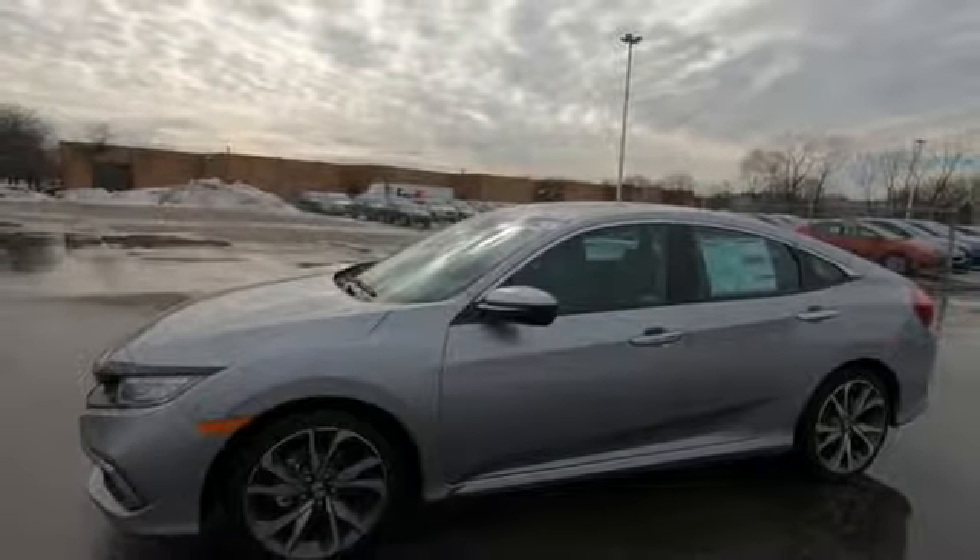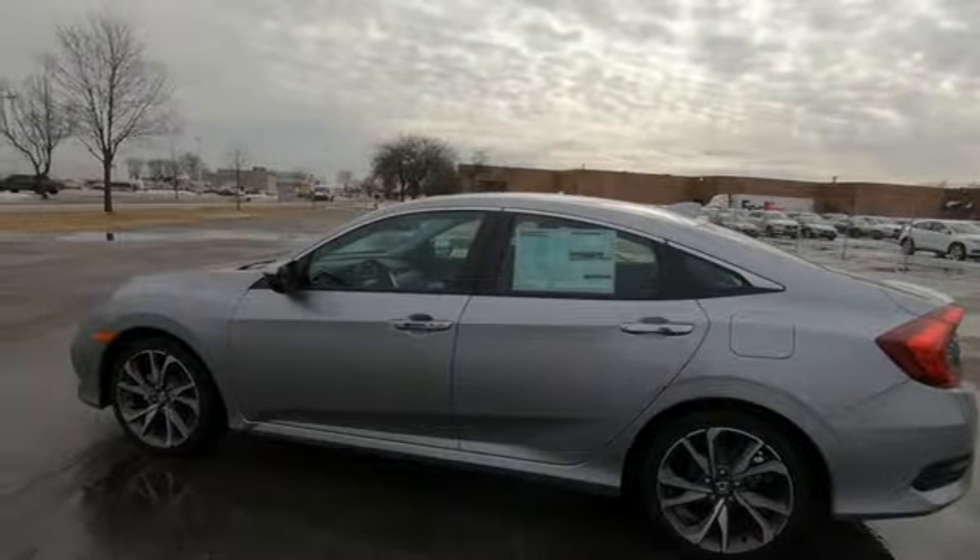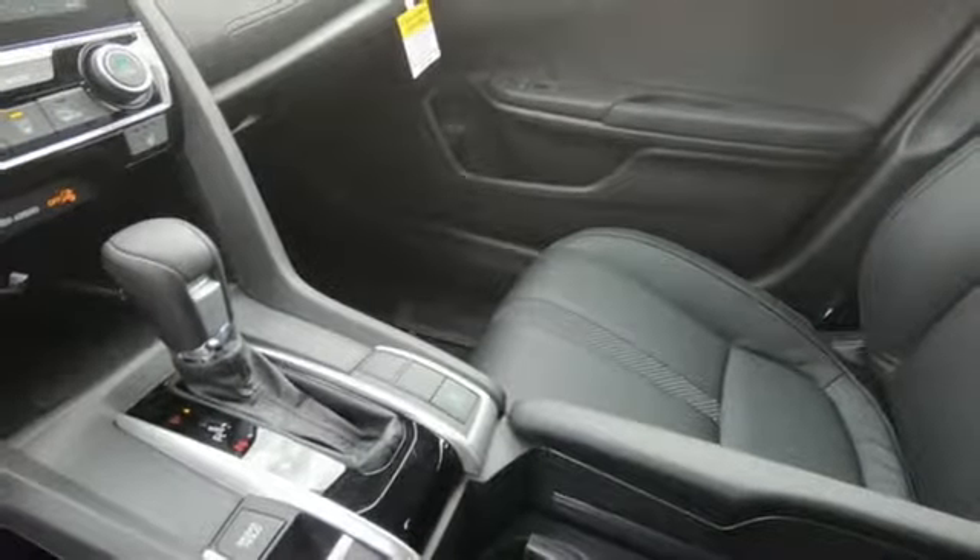Dual zone climate control. Turbo inline four cylinder engine. Power sliding and tilting sunroof. Gas pressurized shocks and continuously variable automatic transmission.